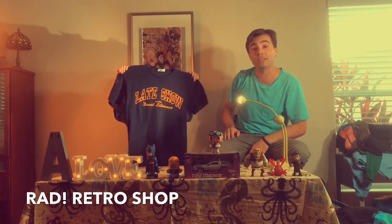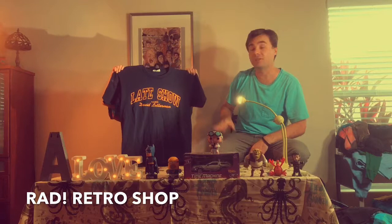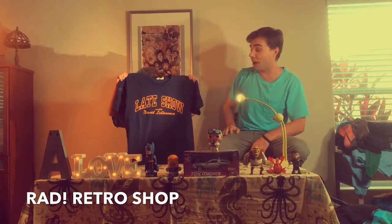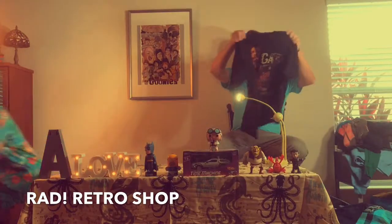The Late Show with David Letterman — David Letterman is not around anymore but the Late Show still is, now with Stephen Colbert. But this is a classic from the 1980s and 90s. If you didn't have your Letterman shirt, you were nobody — grab that Late Show Letterman shirt.